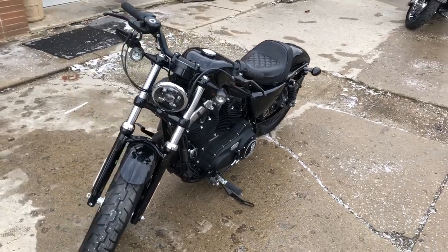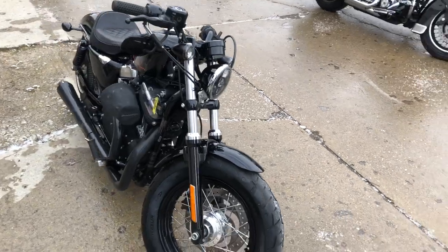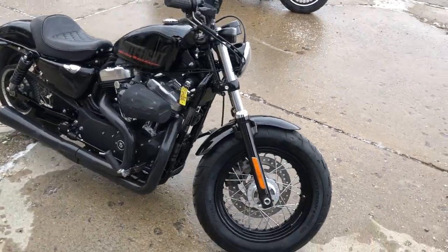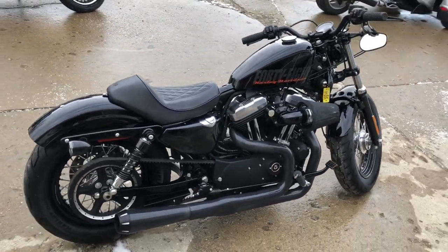Hey guys, approvalpowersports.com here doing some videos on some stuff that just rolled into the showroom. This one, a 2015 Sportster 48X for sale. 11,934 miles. Super clean. All the extras.